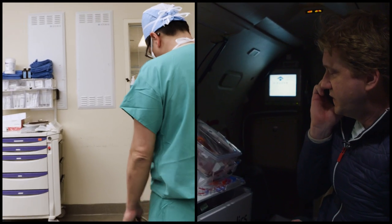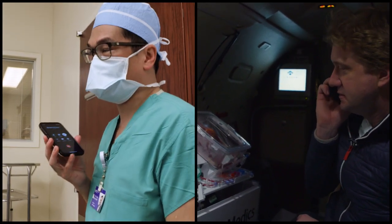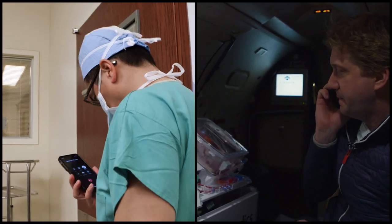Hey Ben, we're at the airport. We'll leave in about 12 minutes. Alright, sounds good. Safe travels.